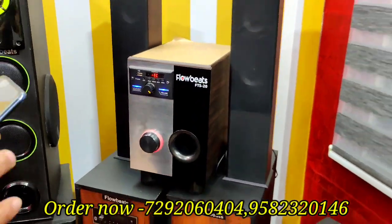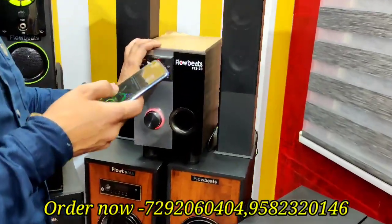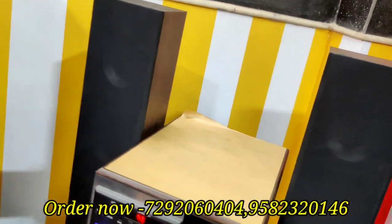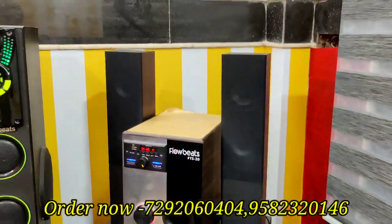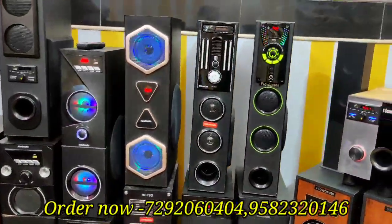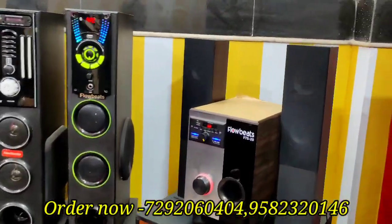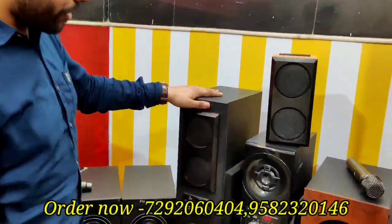It is a small package — we can say that — the price is very reasonable. You get it in range. This is the FTS 30 model — I have reviewed this today. This is the FTS 30 model.